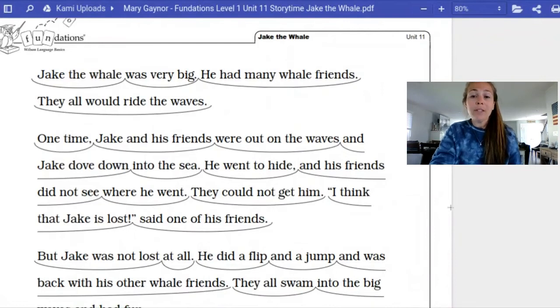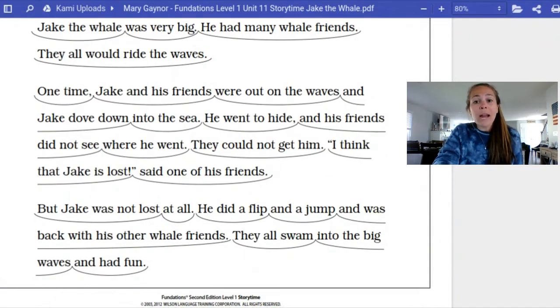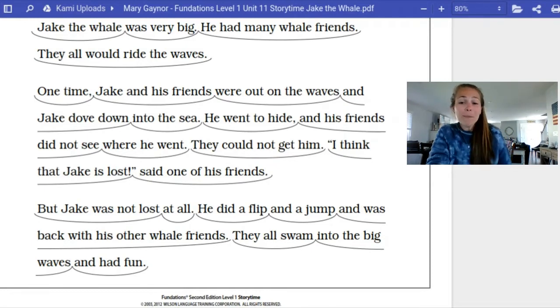So the title again is Jake the Whale. Jake the Whale was very big. He had many whale friends. They all would ride the waves. One time, Jake and his friends were out on the waves, and Jake dove down into the sea. He went to hide, and his friends did not see where he went. They could not get him. I think that Jake is lost, said one of his friends. But Jake was not lost at all. He did a flip and a jump and was back with his other whale friends. They all swam into the big waves and had fun.